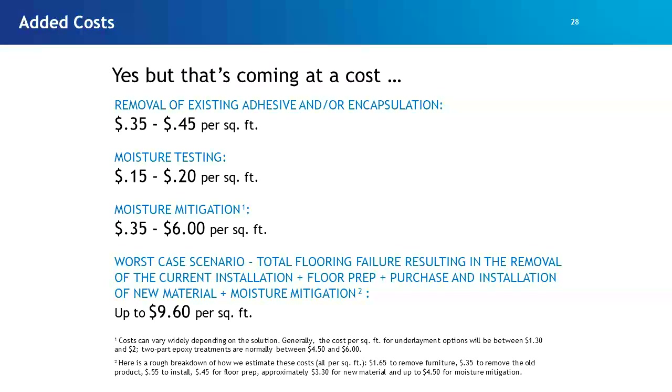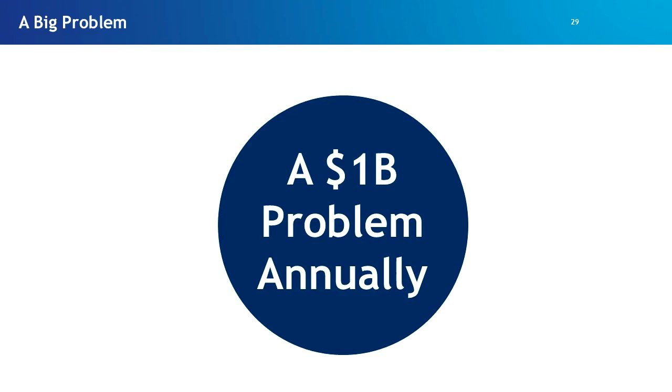Even if you don't have a moisture failure, you're paying not to have one. You have to remove existing adhesive, prepare the floor, maybe encapsulate old adhesive at 35 to 45 cents per square foot, do moisture testing at around 20 cents per square foot, and if moisture is present, engage some type of moisture mitigation — which can cost anywhere from 35 cents to $6 per square foot. In a worst-case failure scenario, it may cost upwards of $10 per square foot to mitigate the site and reinstall the flooring. Industry experts estimate about $900 million to a billion dollars per year is spent on moisture mitigation.